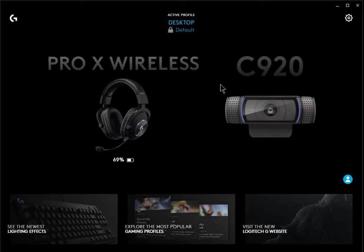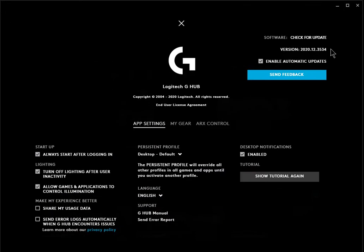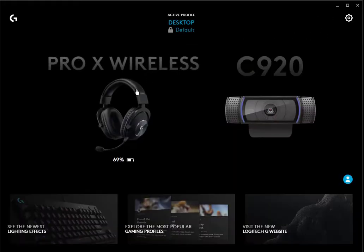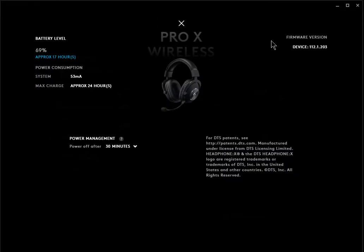What you need to do is fire up your G Hub, make sure you're connected, click on G Hub settings, make sure you have the latest version — which I do — and then click on your wireless headphones and then click on the settings, which are specific to this device.